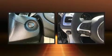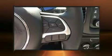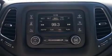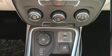Jeep also prioritized safety and security with features such as dual front impact airbags with occupant sensing airbag, head curtain airbags, traction control, brake assist, anti-whiplash front head restraints, a panic alarm, and four-wheel disc brakes with ABS.